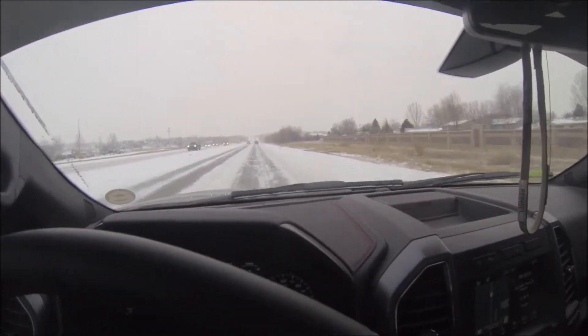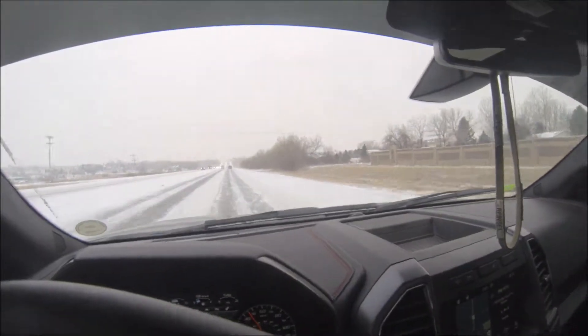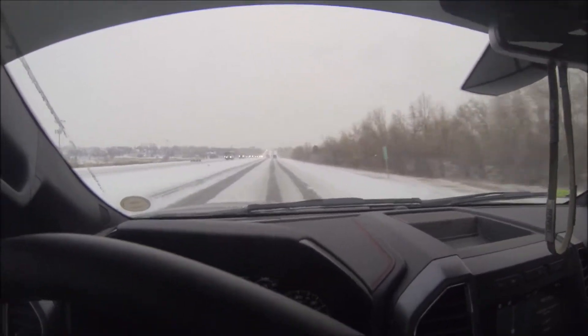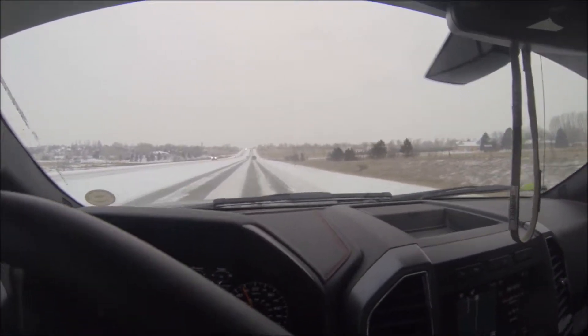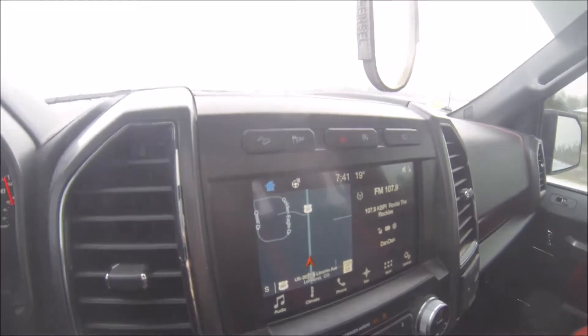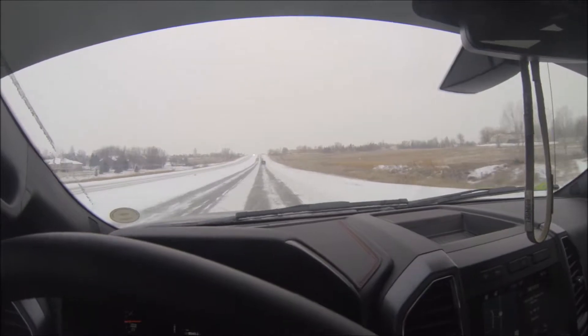But yeah, it's not too bad in this — we're doing pretty well. Here we are cruising at 45; the speed limit is 55, so we're only doing 10 under right now, and that's just because everyone else is. This is one of the days where it's nice to have heated seats and a heated steering wheel going. Definitely appreciate having that.